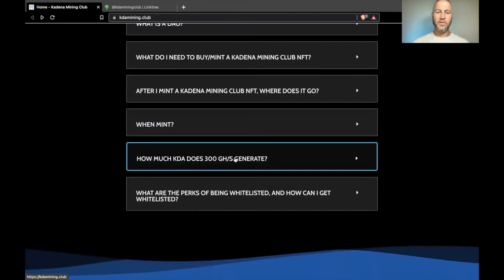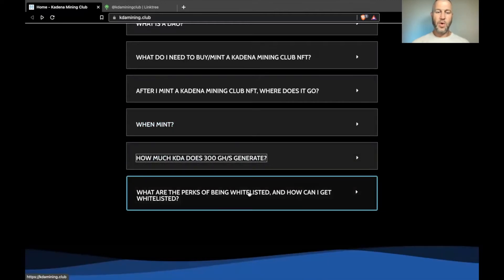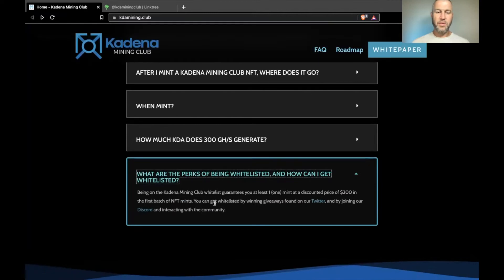Whitelist mint is August 20th, with the public sale 24 hours later. Being whitelisted guarantees you one mint at $200 in the first batch. You can get whitelisted by winning giveaways or by joining Discord and interacting with the community — they do Twitter raids, games, random trivia, and more, so just being active in their Discord gets you a whitelist pretty easily.